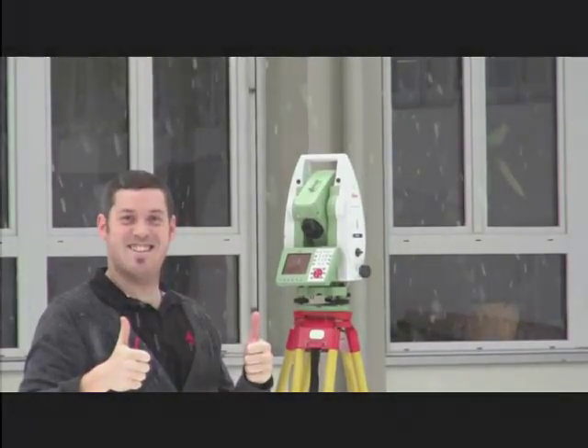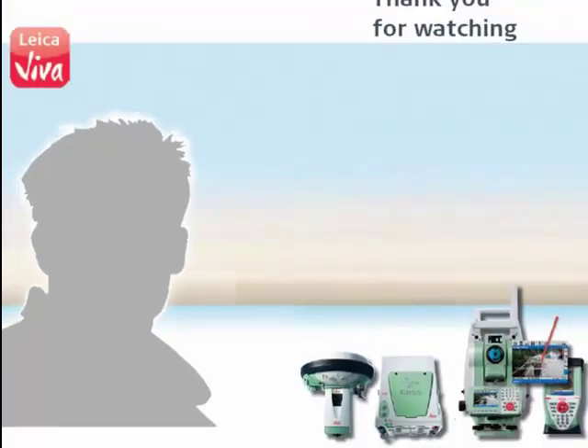This is the end of our little video on image-assisted surveying. I hope you found it both useful and interesting. Thanks for listening.